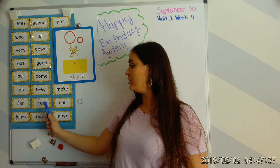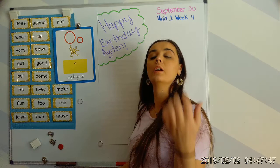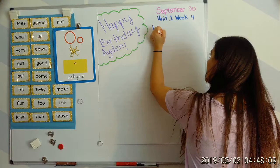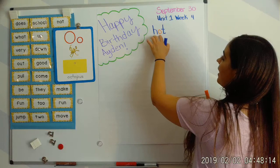Our first word: hot. Your turn. H says 'huh,' and O — like the octopus card — says 'ah,' and T says 'tah.' Hot, hot.